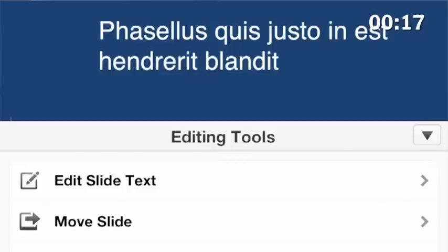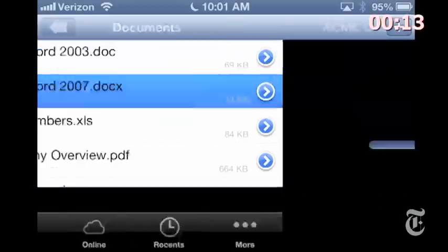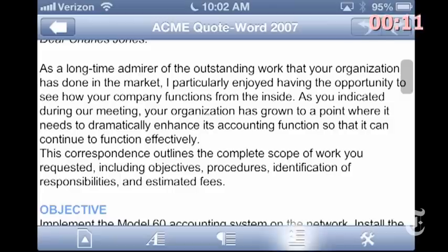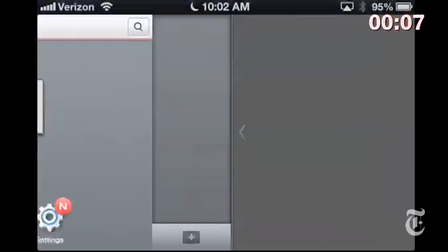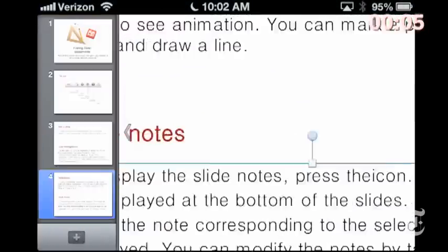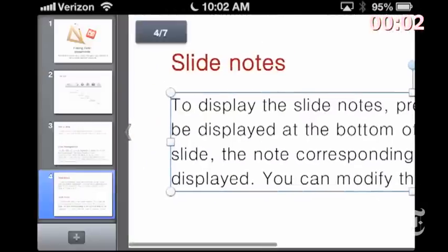I guess it really doesn't matter that Office for iPhone is so stunted, because there are all kinds of great apps that do the same job better for just a few bucks, like Documents to Go, Polaris Office, and Quick Office. So yeah, the wait for Office for iPhone is finally over — I'm just not sure it was worth the wait.